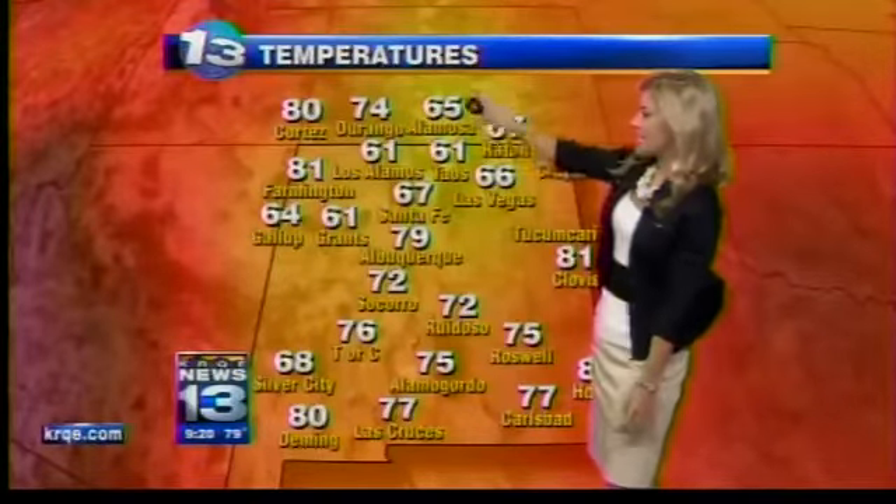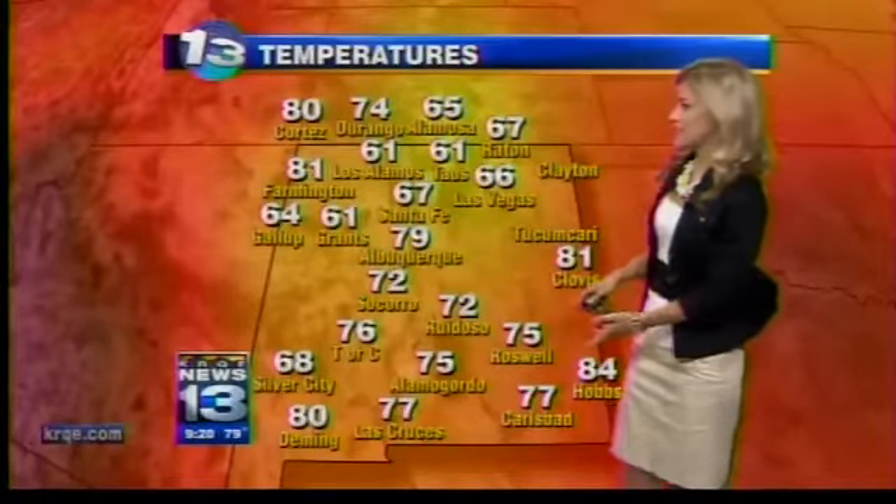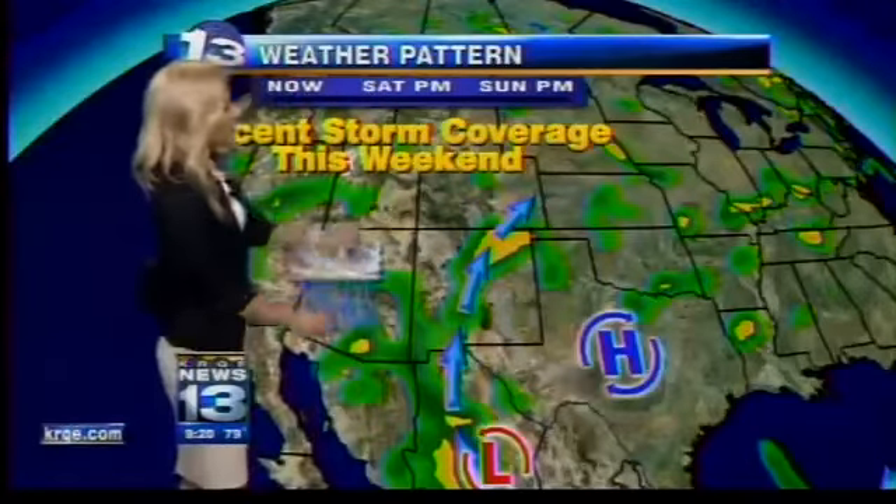Temperature-wise across the state: 60s to the north, upper 60s up in the northeast, still in the 70s and 80s down in the southeast — doing a little better than yesterday.